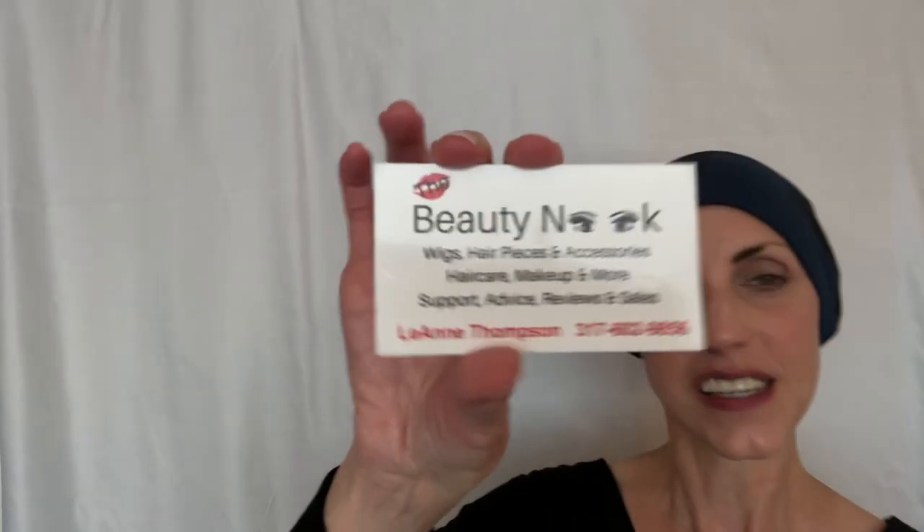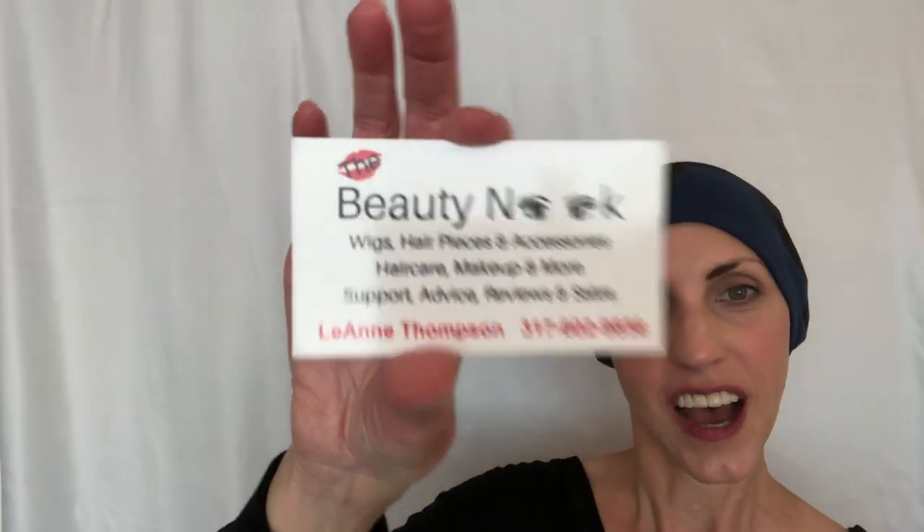I'm so happy, and I want to thank Leanne again for sending me this to review for you today. Look for the Beauty Nook logo on Facebook — come and join the Facebook group, we have so much fun. I want to get Leanne's name out there because she's just a dear, sweet person. Thank you so much for watching. If you like what you see today, like and subscribe below and I'll keep bringing more reviews. And until next time, don't forget — bald or not, you are absolutely beautiful. Have a great day, bye!